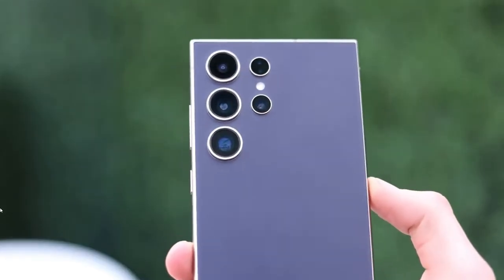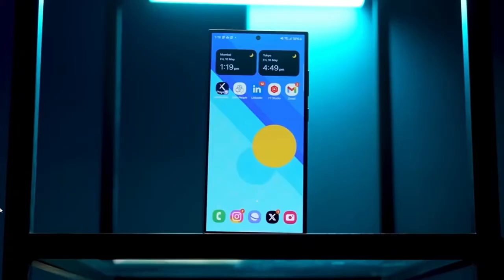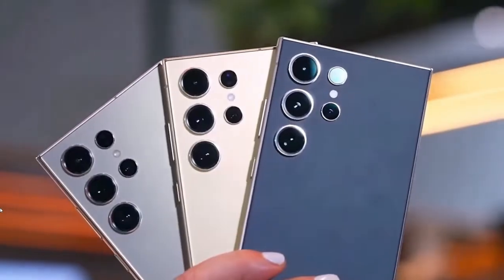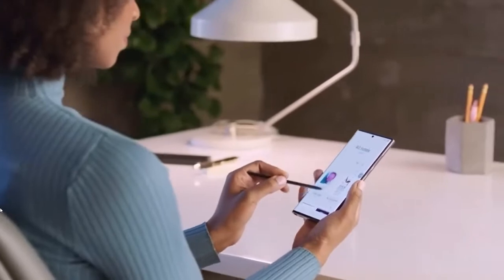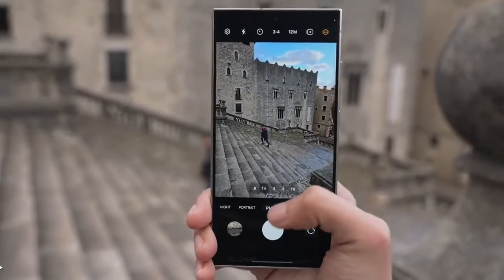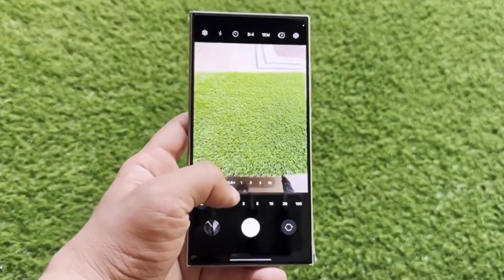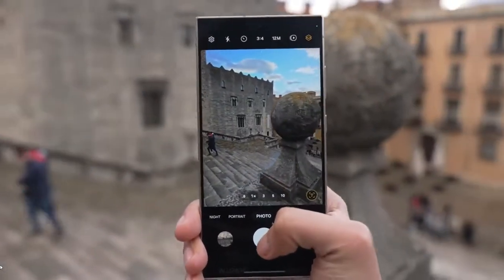And then there's the AI. Qualcomm has upgraded the neural processing unit, or NPU, by a whopping 45%, giving Samsung plenty of potential to expand its Galaxy AI features. Imagine smoother live color adjustments, smarter voice commands, and a camera that can separate an image into over 250 layers, optimizing each for the perfect shot. This level of intelligence gives Samsung's camera system a whole new edge.